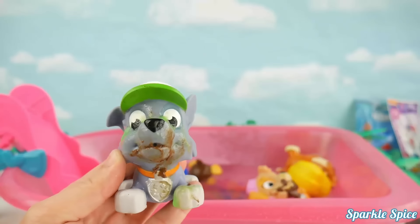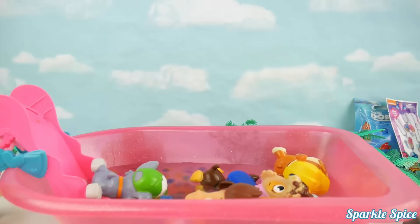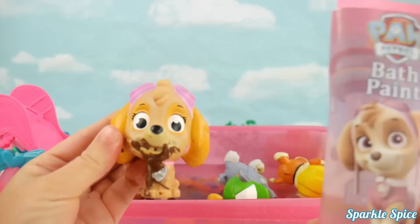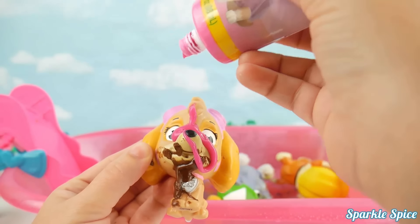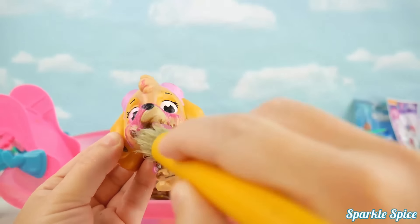Can I go down the slide? Sure Rocky, here you go! Skye, are you hiding in there? Come on out so you can get all clean, cause you're a real mess! Here's your pink bath paint! It is all over your little chinny chin chin, let's take care of that! It's such a bright fun pink, I bet you love that!